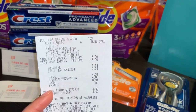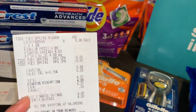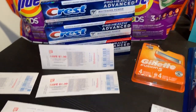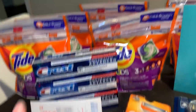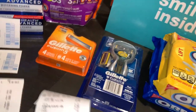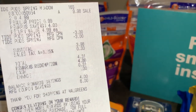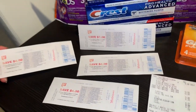Las siguientes transacciones fueron de dos Tide Pods cada una para que me imprimiera otro register reward de $4. La oferta es $4.99 cada uno y cuando compra dos le imprime $4. Usé dos cupones de $3 en uno del insert de la semana pasada. Pagué $4 en puntos y solamente $0.31 de mi bolsillo, pero me regresaron mi register reward de $4. La segunda transacción fue exactamente lo mismo — otros dos Tide Pods, los mismos cupones de $3 en uno, pagué $4 en puntos y $0.31 de mi bolsillo, y me regresaron otro register reward de $4.